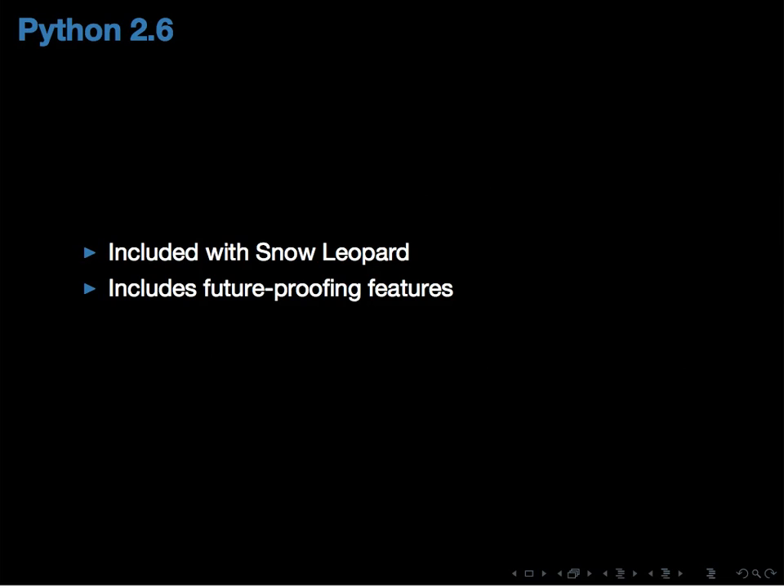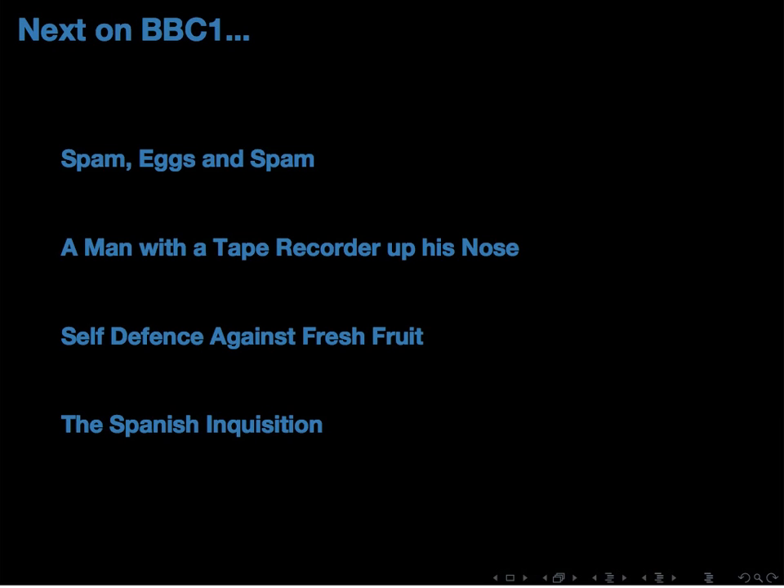I'm going to be looking at Python 2.6, which came out about two years ago. The reason is it's the version in Snow Leopard, so if you're writing code for the Mac, that's the version you'll most likely be targeting. It's also the first version that features future-proofing tools for Python 3, which the last section of this talk will discuss. The talk has four sections: miscellaneous things, things that loop, writing safer code, and things to expect in the future.